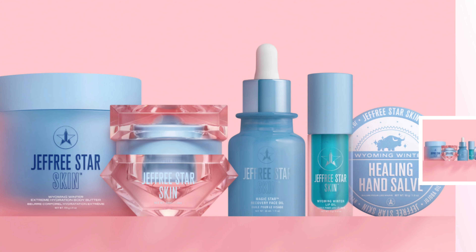There are five products in this collection: a lip oil, face oil, body cream, face moisturizer, and healing hand salve. Interesting, right? I do not have the lip oil with me right now, so I'll try the other four products.